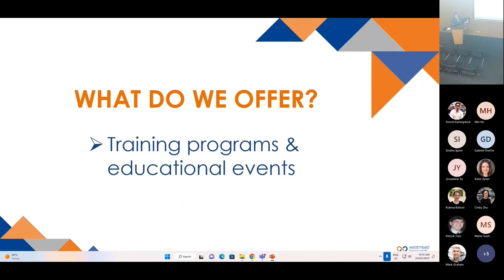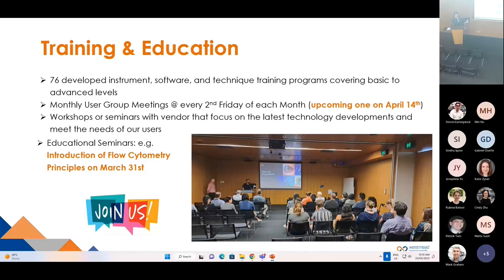We also provide training programs and education events. There are 76 developed instrument, software and technical training programs offered across core facilities, covering basic to advanced levels. We run monthly user group meetings every second Friday of each month to provide the latest developments across all platforms. The upcoming one will be on April 14th. Our workshops and seminars focus on the latest technology development. The next educational seminar is the introduction to flow cytometry principles on March 31st. Please join us if you're interested.